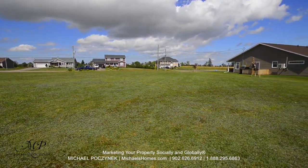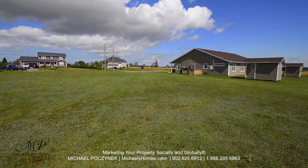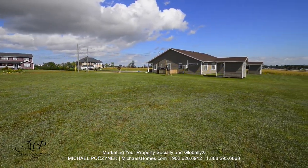The road terminates at a field, and then there's the new duplex that was built just within the last year or so, looking towards the east.